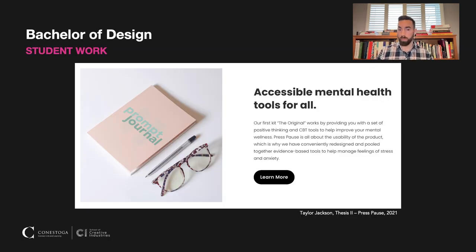By your fourth year of the program, we have a thesis course. This is what really allows you to specialize and help tailor your portfolio to whatever your career goals are. This is a fantastic project done by one of our students called Press Pause — a mental health self-help kit that has been picked up by a number of institutions in Southern Ontario and here at the college, distributed to first-year students. This is a successful business that this student launched and continues to run to this day.